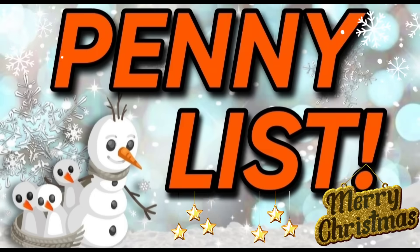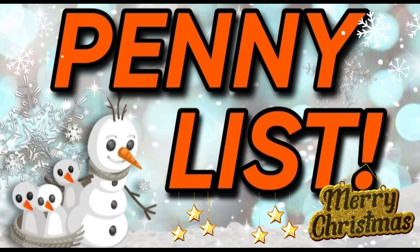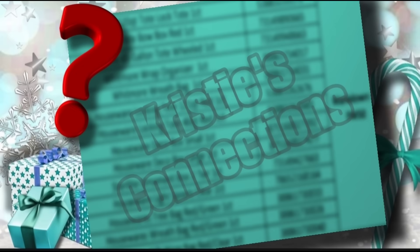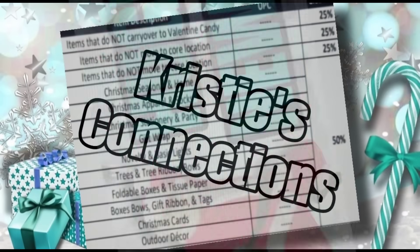Now let's chat about the Dollar General penny list. Every single week we give you a full, accurate penny list for Dollar General. Unfortunately, this Tuesday, as of right now, we do not have a penny list — if this changes, I'll let you know. Now let's talk about one we did get: an itemized list — super exciting — but I've blurred it on purpose. I'm going to get you that information coming really soon, so make sure you're subscribed.